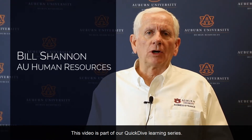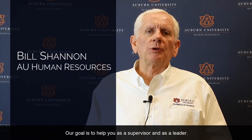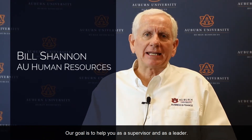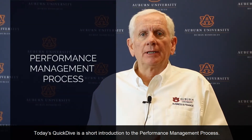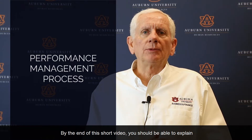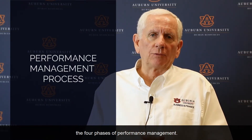Hi, I'm Bill Shannon from Auburn University's Human Resources. This video is part of our Quick Dive learning series. Our goal is to help you as a supervisor and as a leader. Today's Quick Dive is a short introduction to the performance management process. By the end of this short video, you should be able to explain the four phases of performance management.